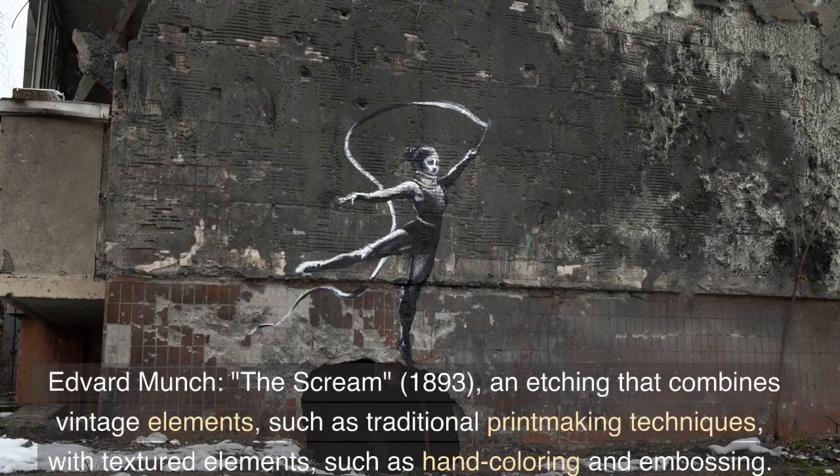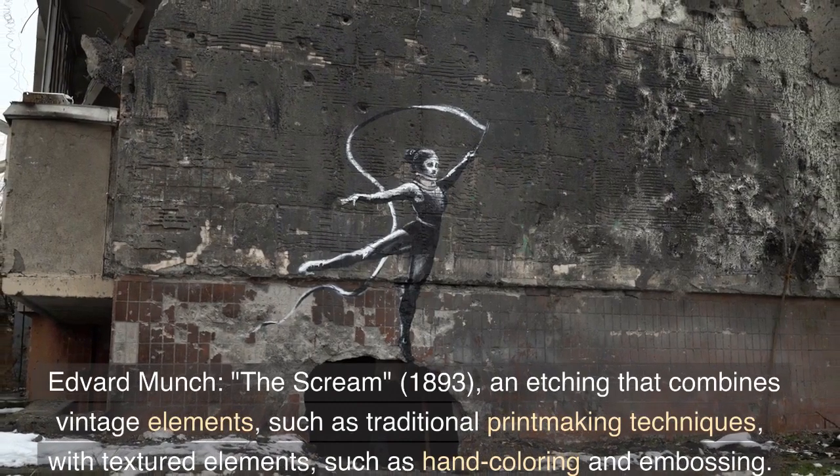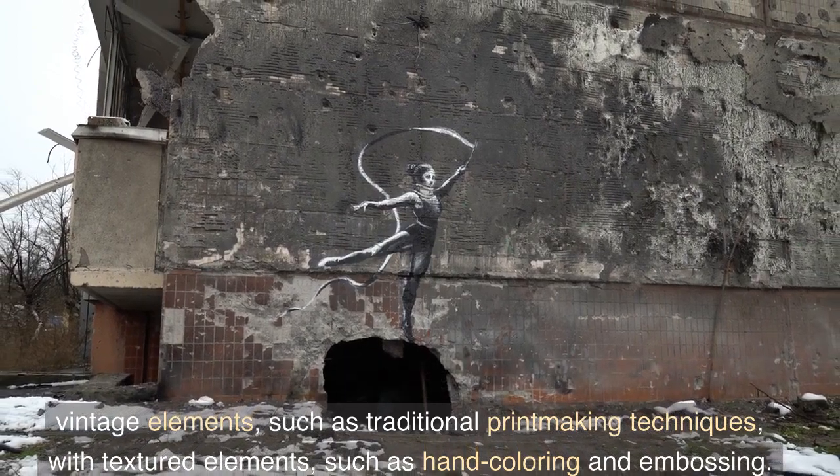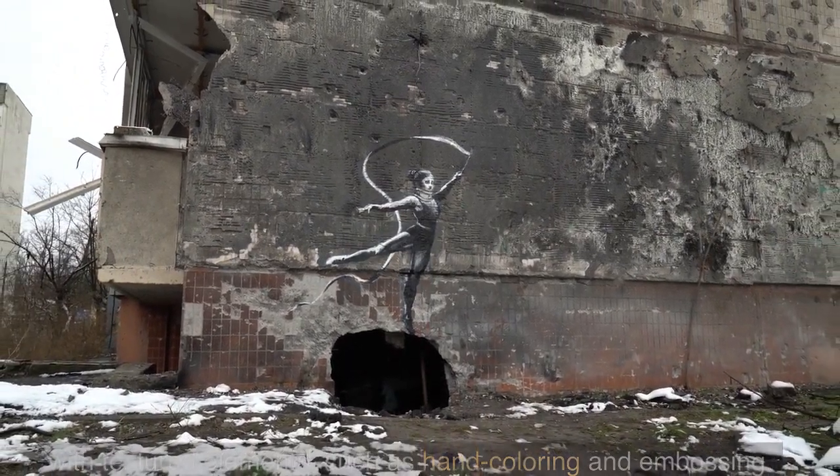Edvard Munch, The Scream, 1893 — an etching that combines vintage elements, such as traditional printmaking techniques, with textured elements, such as hand coloring and embossing.